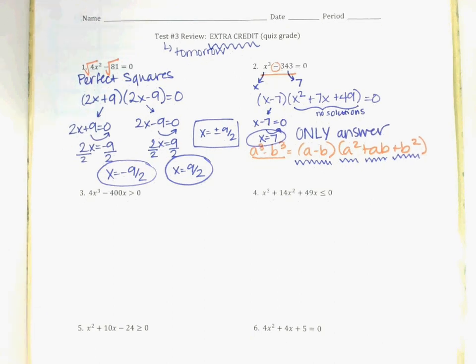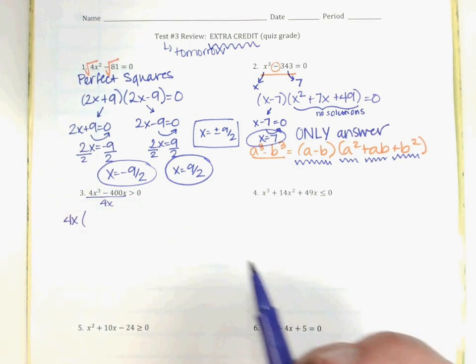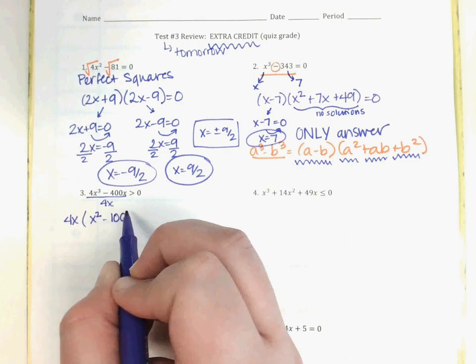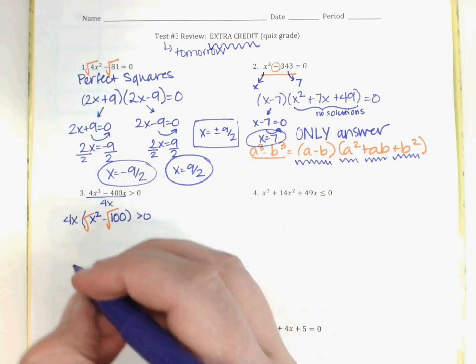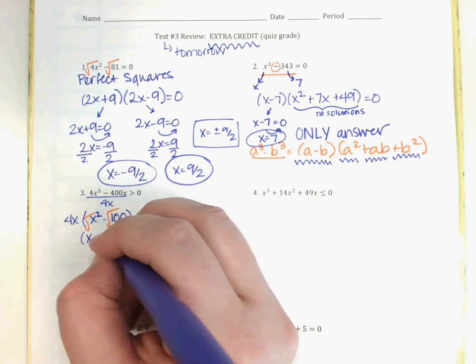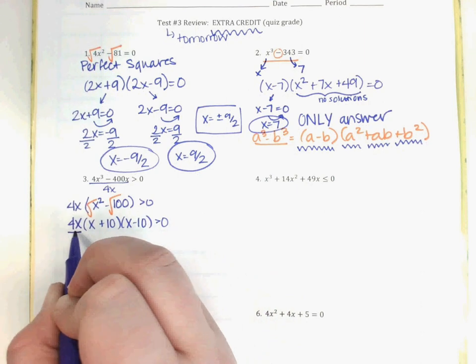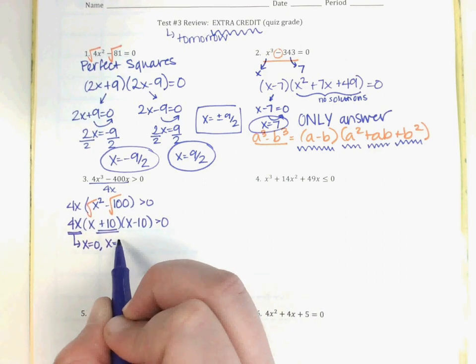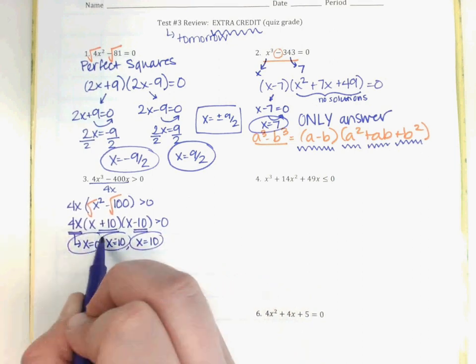Take a look at number 3. I can factor out a 4x from both terms: 4x³ ÷ 4x = x², and 400x ÷ 4x = 100. So I have 4x(x² − 100). From there I can factor the difference of perfect squares: square root of x² is x, square root of 100 is 10, giving (x + 10)(x − 10). So the full factored form is 4x(x + 10)(x − 10). Setting each factor to zero: x = 0, x = −10, and x = 10. Three answers.